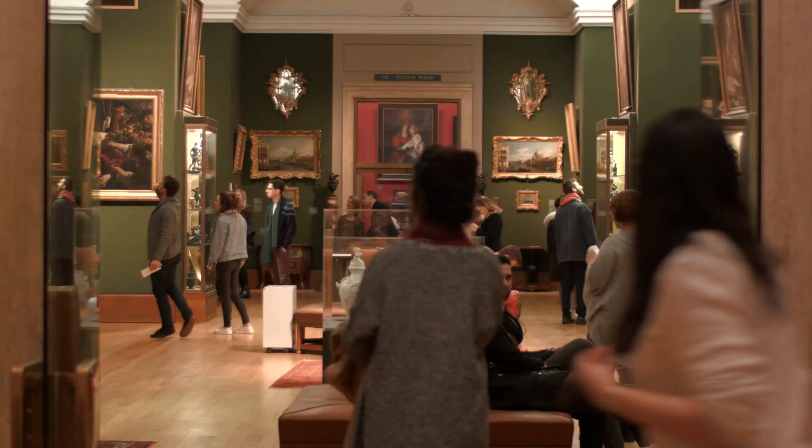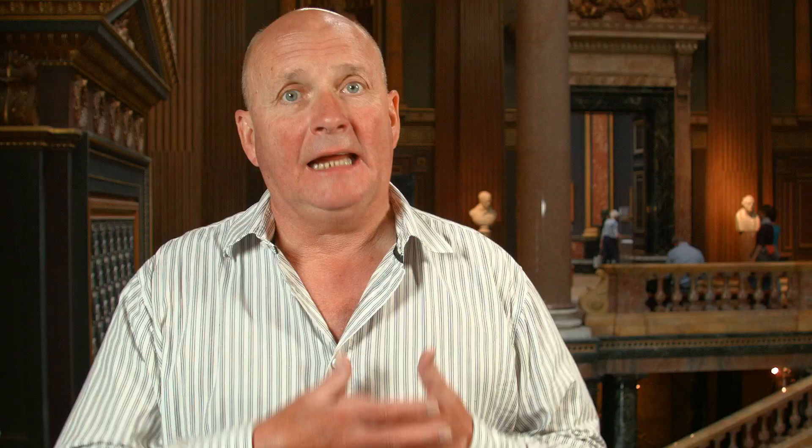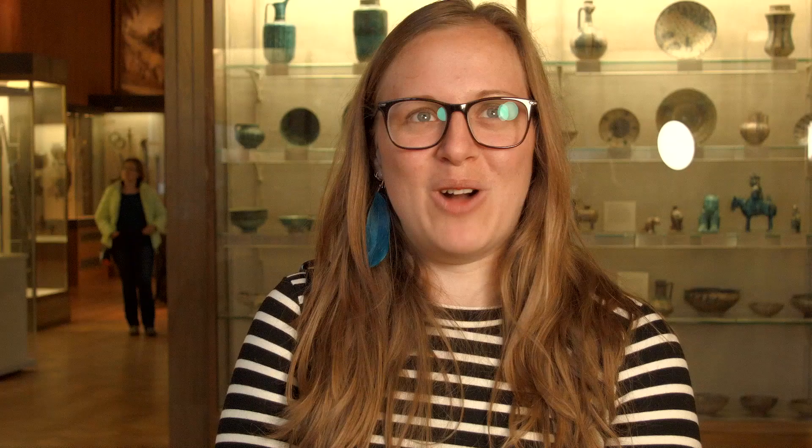What makes the Fitzwilliam special is its open access, its eclectic nature, its diversity, the fact that each director brings a new dimension. I was just talking about the introduction of furniture that Tim's brought in — it's the sort of stuff I wouldn't have been interested in, but I now actually have a real focus on it, and that's all down to the way the museum's curated and just the whole feel of the place.